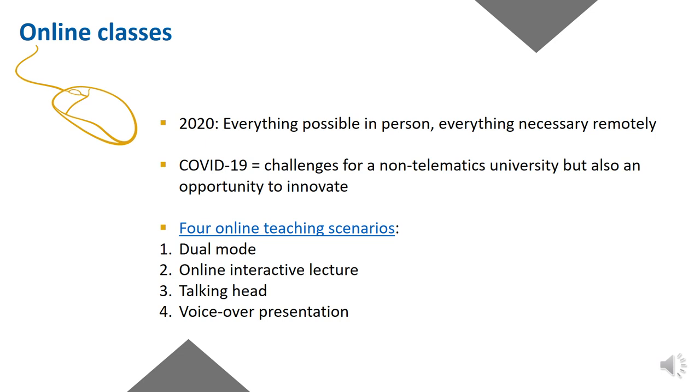The second is the online interactive lecture: the professor will not be present in the classroom, but in accordance with the timetable it will be broadcast for all students via the virtual classroom platform. The lecture will be available as a video file on Blackboard after the lesson. The third is the talking head, where the professor records the lesson in advance and releases it on their Blackboard. The fourth is the voice-over presentation, where the professor creates slides with audio comment and/or podcast and releases the material on their Blackboard for students to watch and listen to.